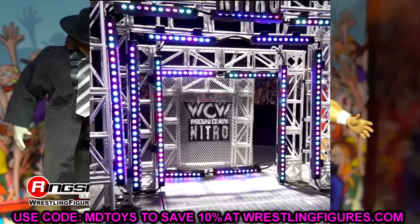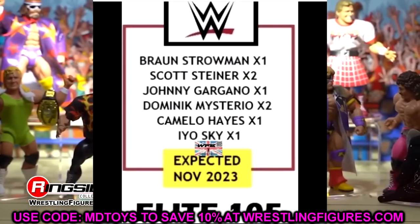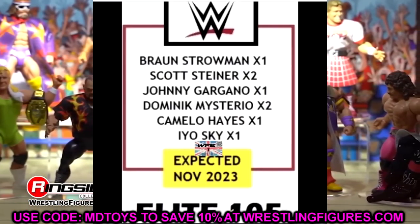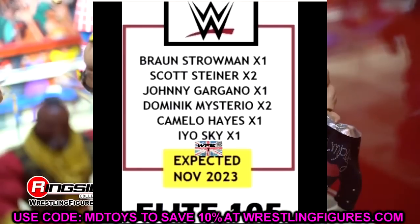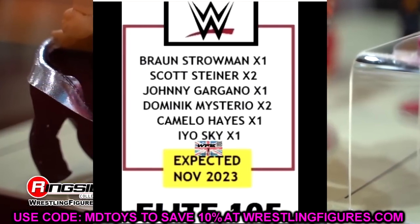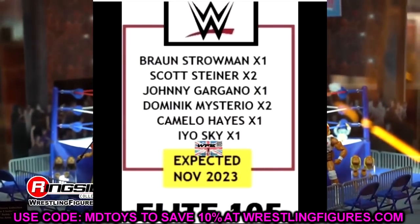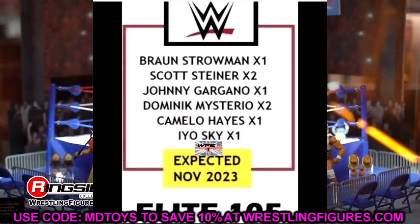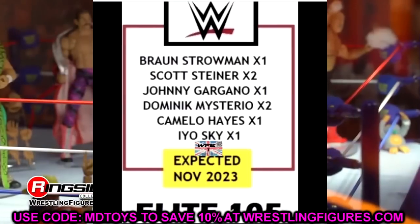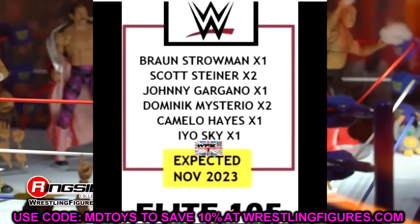Running down the full WWE Elite Series 105 wave: Braun Strowman, Scott Steiner, Johnny Gargano, Dominik Mysterio, Carmelo Hayes, and Io Sky. I think it's a solid wave — you've got a lot of variety. Johnny Gargano will be sought after, Scott Steiner is exciting, Dominik Mysterio is an updated figure, and Carmelo Hayes is a great addition. It's not perfect, but it's a solid wave overall.